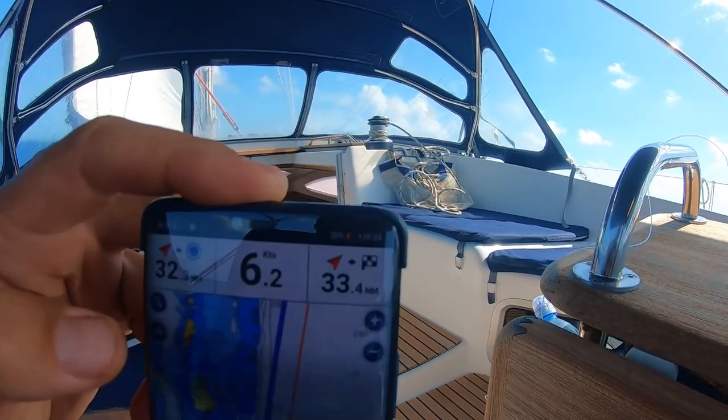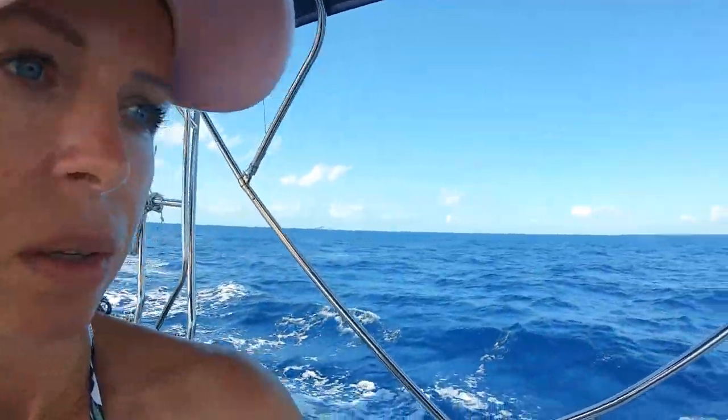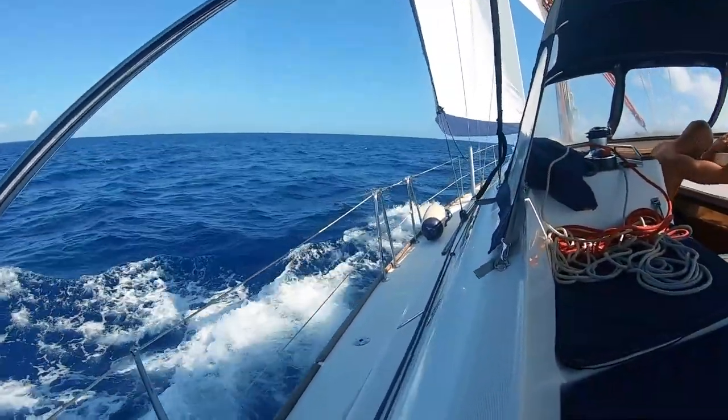It was a nice relief, and kind of a vacation for us — three days on King Luis. We have 33 nautical miles left. Things are looking good, and we're going to do some fishing.